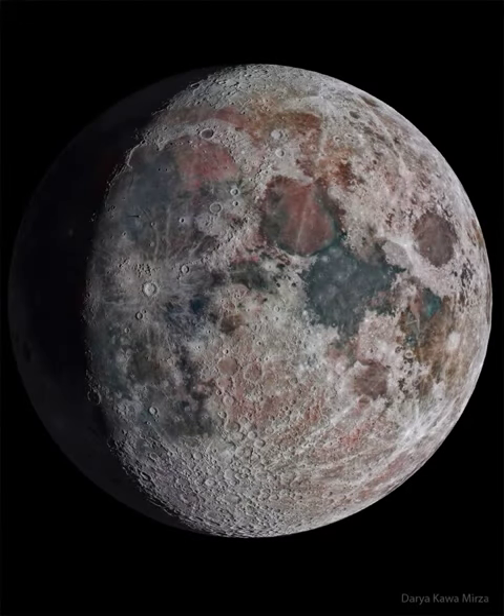Our moon doesn't really look like this. Earth's moon, Luna, doesn't naturally show this rich texture, and its colors are more subtle. But this digital creation is based on reality. The featured image is a composite of multiple images and enhanced to bring up real surface features. The enhancements, for example, show more clearly craters that illustrate the tremendous bombardment our moon has been through during its 4.6 billion year history.